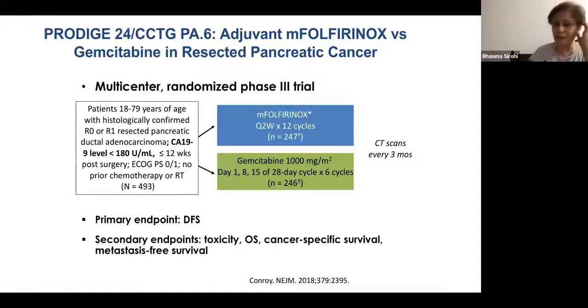Moving to studies impacting care today — at ASCO 2018, results were so staggering and practice-changing that we changed our MDT practice immediately without waiting for the full publication. The cost of FOLFIRINOX with generics is not more than 10,000–15,000 rupees, even less at centers like Tata Hospital. For six months, it is doable. This study randomized patients to modified FOLFIRINOX versus gemcitabine for six months.